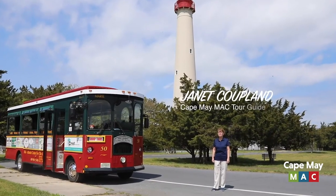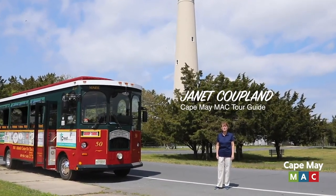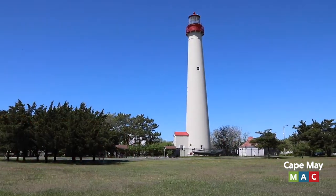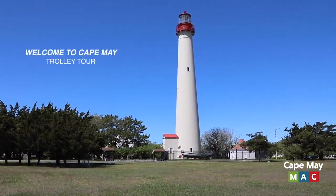Hello, my name is Janet and my favorite part of the Welcome to Cape May Trolley Tour is the scenic drive through Cape May Point State Park. Here at the State Park there's a lot to see and do.